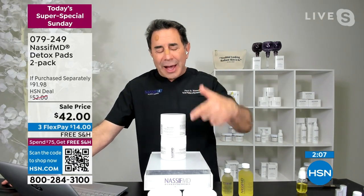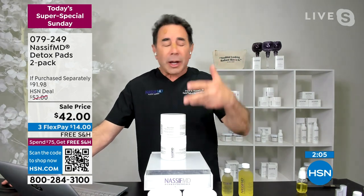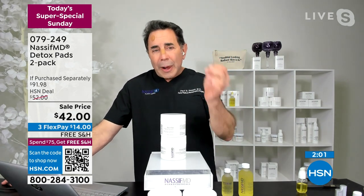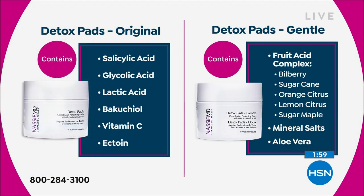With my salicylic acid, lactic, glycolic, all the different complexes, ectoin, Bakuchiol — that's in the regular. If you haven't tried them and you are not sensitive to salicylic acid, go to the original. If you know you are sensitive, try the fruit acid complex — they are just as effective. When we show you this Visia complexion analysis study, we used fluorescent makeup on, then used soap and water versus a detox pad. You can see the residue left on the soap-and-water side compared to using a detox pad.